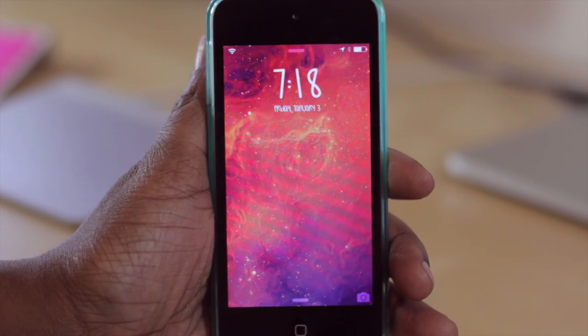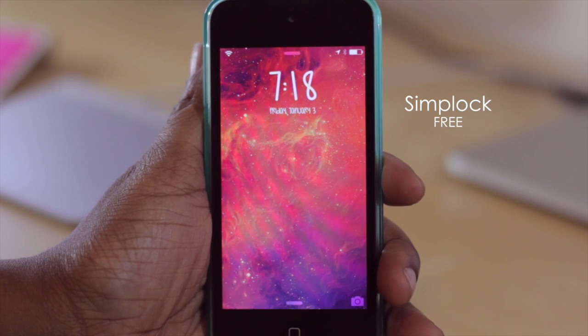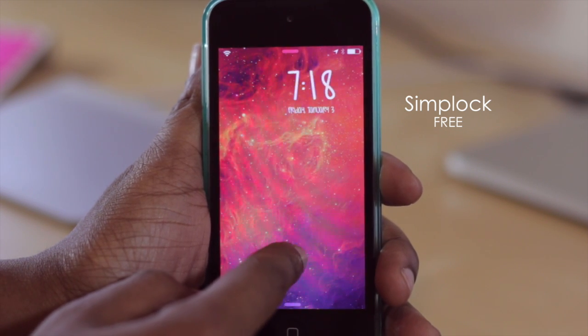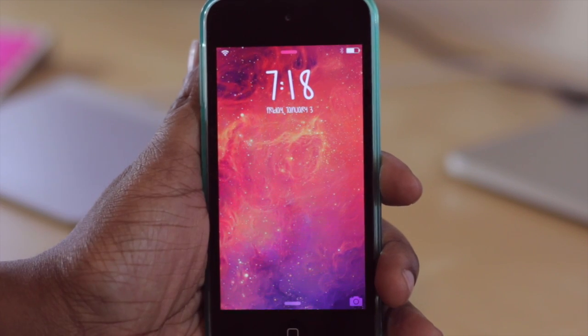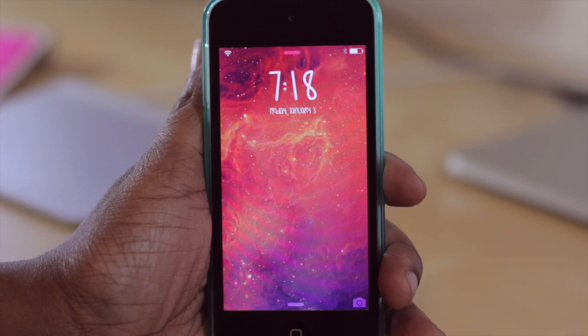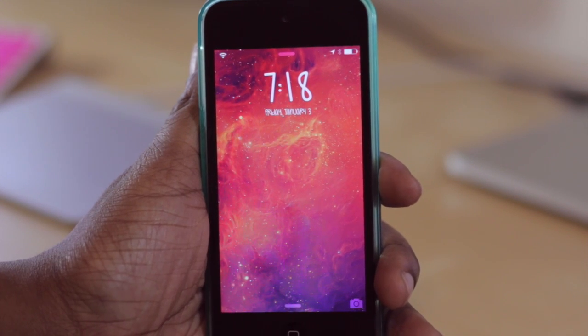Taking a look at the next tweak, we have Simp Lock. It's a simple tweak that removes the slide to unlock text at the bottom of your screen. No longer will you see that — it gives you a very clean lock screen, drawing a lot of attention to your clock and your wallpaper without the self-explanatory text that would normally appear down at the bottom.